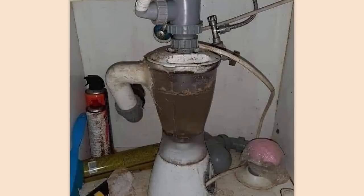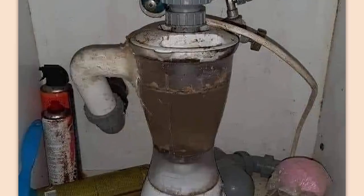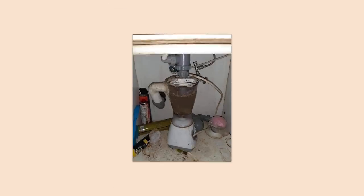Is that a countertop blender being used as a garbage disposal? This is disgusting, but I will say it's quite impressive that they seemingly got this to work. Clearly not very well because there's a bunch of disgusting water just sitting there constantly, but still.